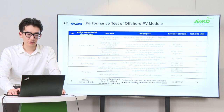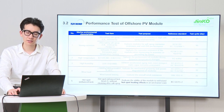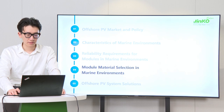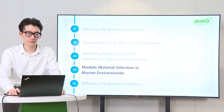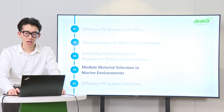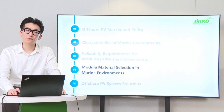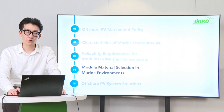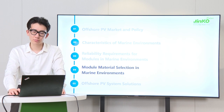Hot-spot testing without cleaning after salt spray is conducted to evaluate the hot-spot resistance of modules, because there are some difficulties in cleaning and maintenance for offshore PV modules. Therefore, the optimization of module materials is the ultimate guarantee for achieving safe, reliable, and continuous operation for offshore PV projects.